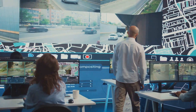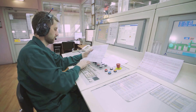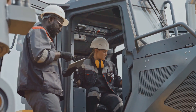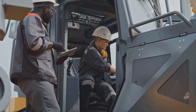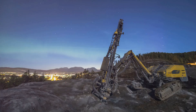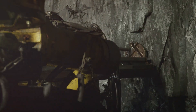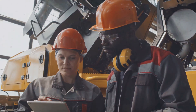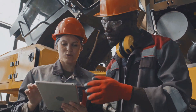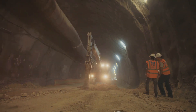The brains behind the brawn. Now you might be surprised to learn that operating a TBM is about as high-tech as it gets. Forget your pickaxes and shovels — these machines are controlled by sophisticated computer systems that monitor everything from the pressure on the cutting head to the alignment of the tunnel. Sensors embedded throughout the machine provide a constant stream of data to the operators, allowing them to make real-time adjustments and keep the TBM on track. It's like piloting a spaceship through solid earth. And it takes a highly skilled team of engineers and technicians to operate and maintain these complex machines — the unsung heroes of the tunneling world, ensuring these underground marvels keep on digging, day in and day out.